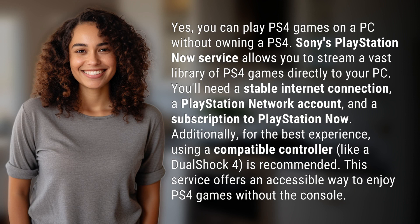Sony's PlayStation Now service allows you to stream a vast library of PS4 games directly to your PC. You'll need a stable internet connection, a PlayStation Network account, and a subscription to PlayStation Now.